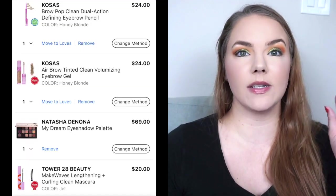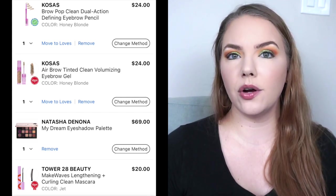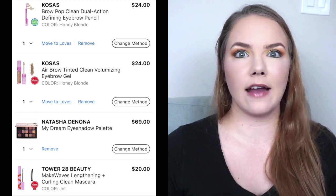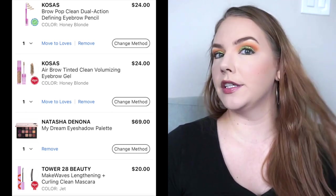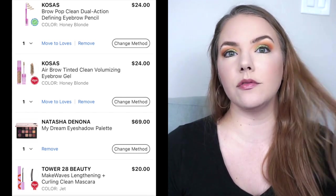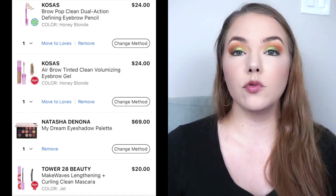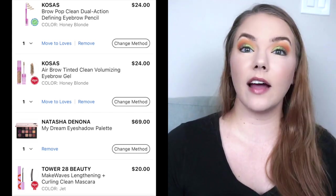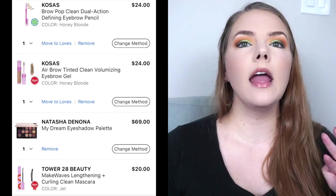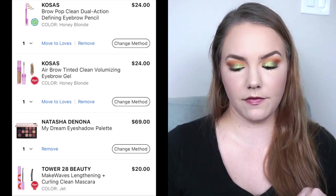Moving on to eyes — I want to try the brow products from Kosas. I almost bought them last year in a kit with a pencil, tinted brow gel, and clear brow gel, but they didn't have the color I want, which is Honey Blonde — they just had Taupe. I really think Honey Blonde is going to be better for my warmer hair color preference. The brow pencil is called the Brow Pop Clean Dual Action Defining Eyebrow Pencil — $24. Then they have the Air Brow Tinted Clean Volumizing Eyebrow Gel, also $24 in Honey Blonde. I know Kosas products go bad quickly and tend to smell, so whenever I get this I have to start using it right away.